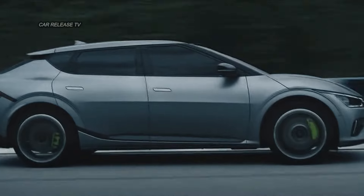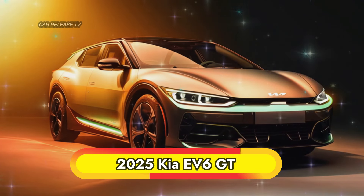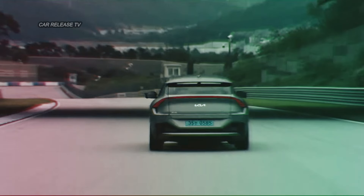Hey, car enthusiasts! Are you ready to get the latest scoop on one of the most exciting electric vehicles hitting the road? Today, we're diving into the all-new high-performance variant of the Kia EV6 that's been spotted testing in Europe.